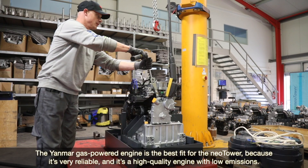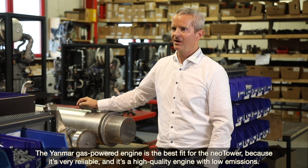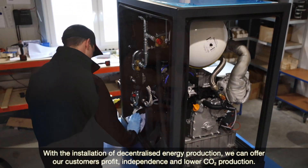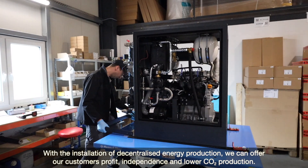The Yanmar gas-powered engine is best fit for our NeoTower because it's very reliable. It's a high-quality engine with low emissions. With the installation of decentralised energy production we offer the customer profit, independence, and lower CO2 production.